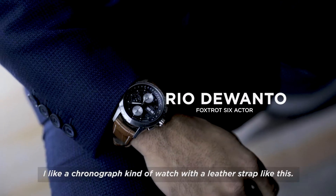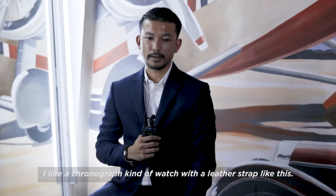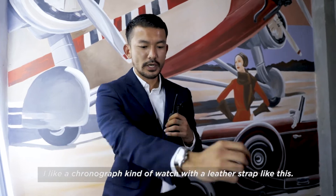My preference — I like a chronograph kind of watch with the leather strap like this.